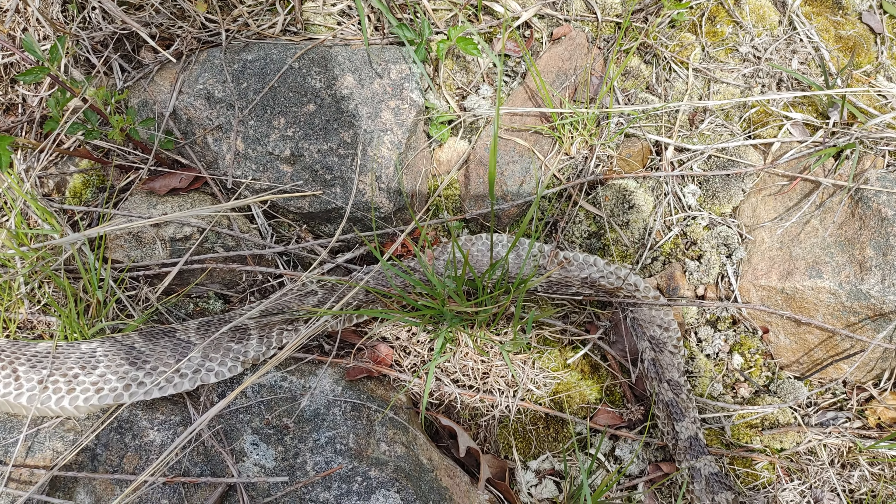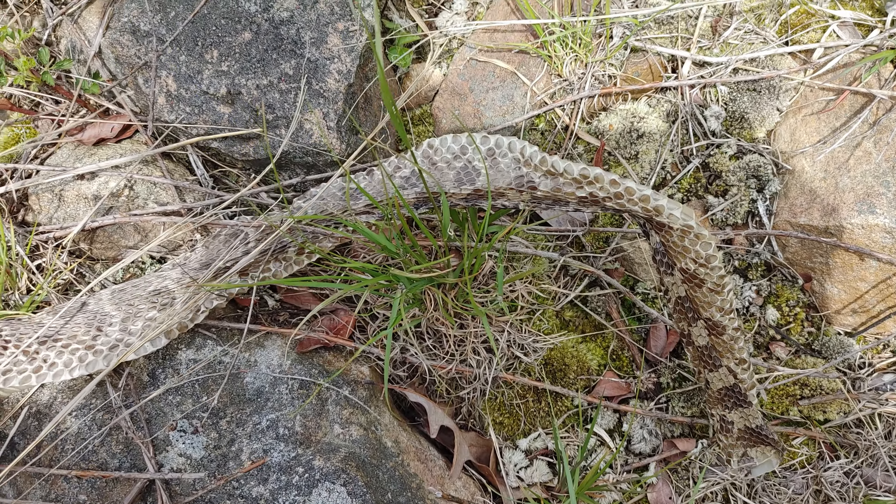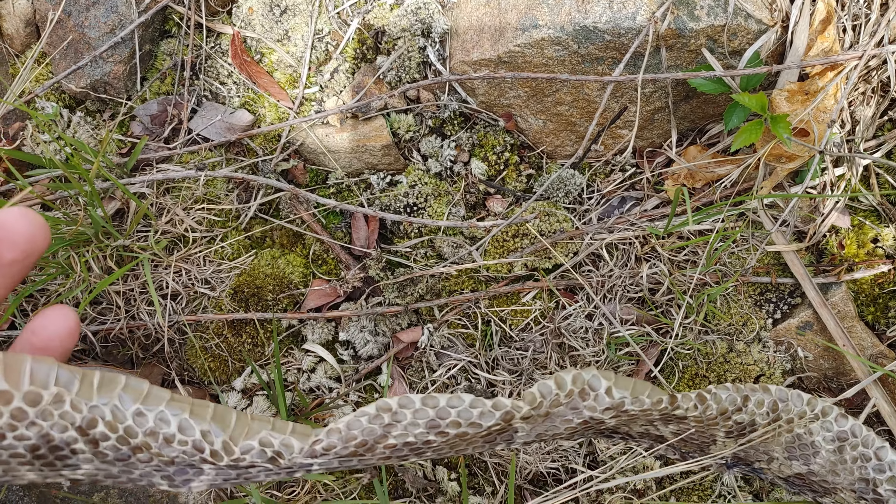There it is guys - smooth green number two! Things are starting to pick up. Let's get him out, flip the rock back down. This one's a little chunkier than the last one. All right, I'm going to keep flipping a few more rocks on my way out of here.